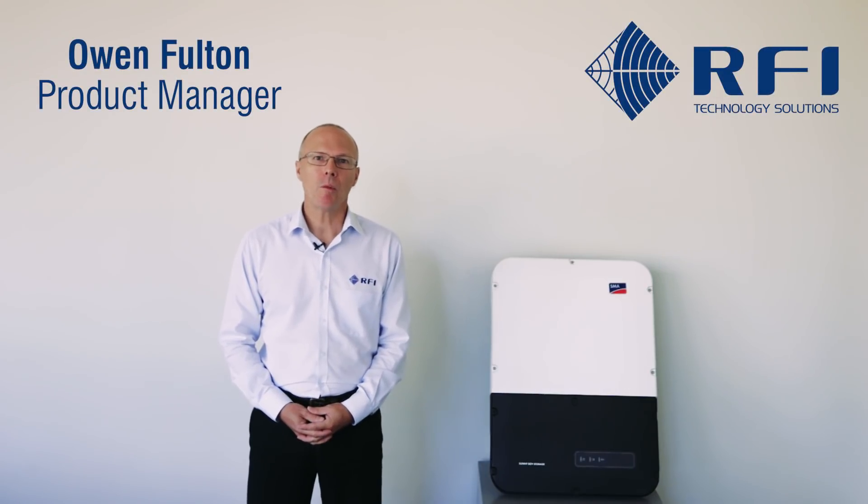My name is Owen and I'm one of the product managers here at RFI. In this video we're going to introduce to you the Sonnyboy Storage 5 from SMA.